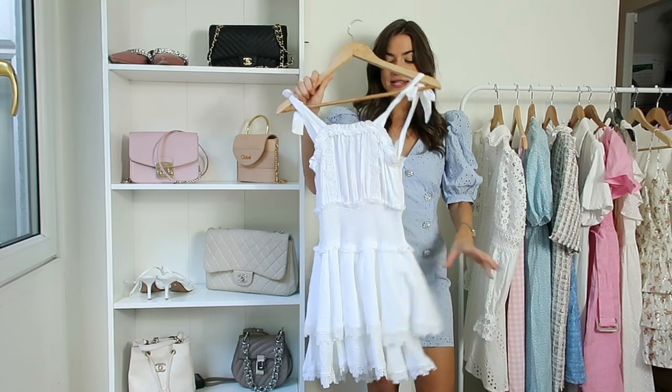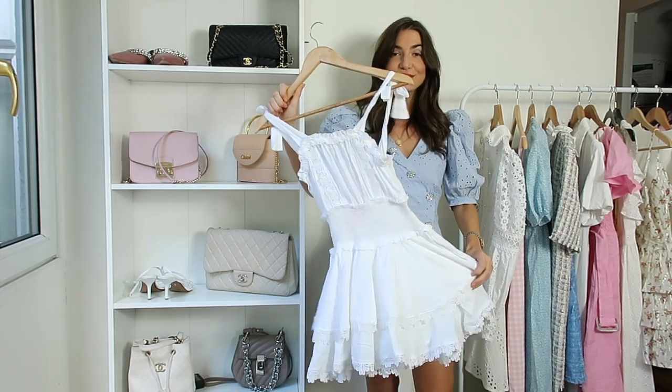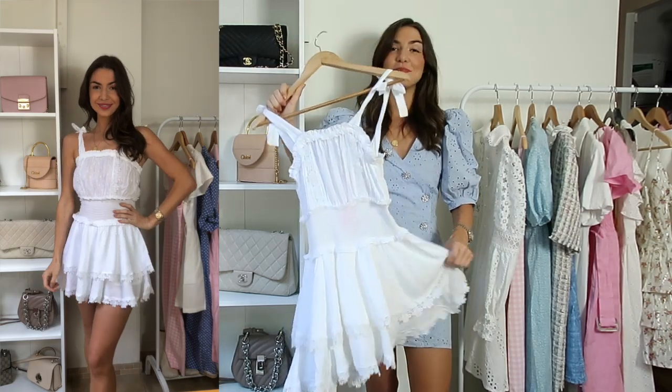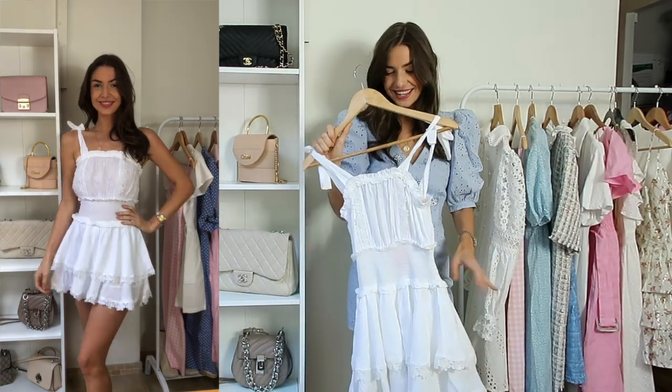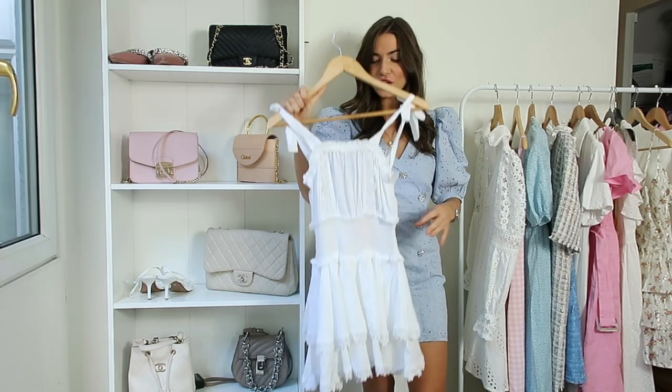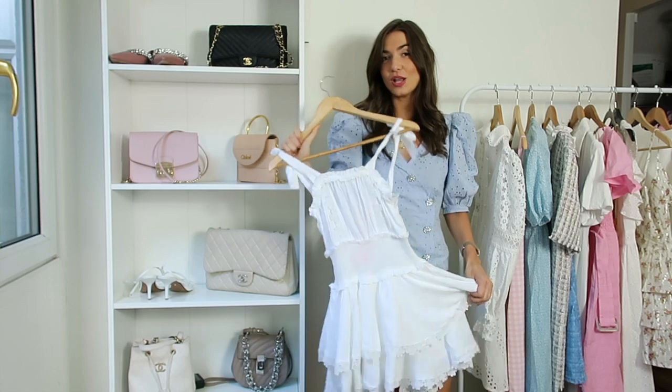Another white dress I've bought is also from River Island and this one has secret shorts underneath, so it's perfect because it is quite short. I showed you this in a previous haul so I won't talk about it too much, but I think it's a really good casual option.